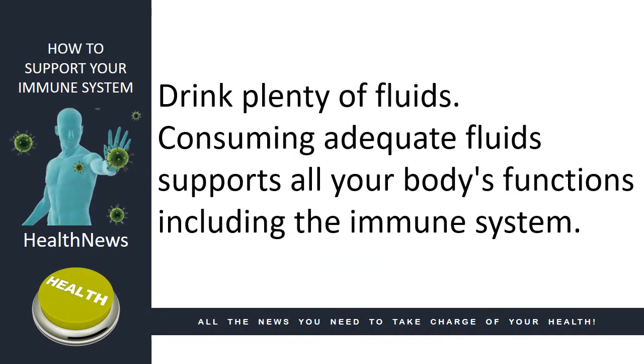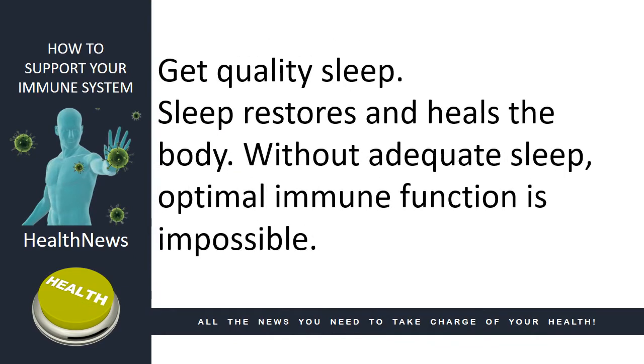Drink plenty of fluids. Consuming adequate fluids supports all your body's functions, including the immune system. Get quality sleep. Sleep restores and heals the body. Without adequate sleep, optimal immune function is impossible.